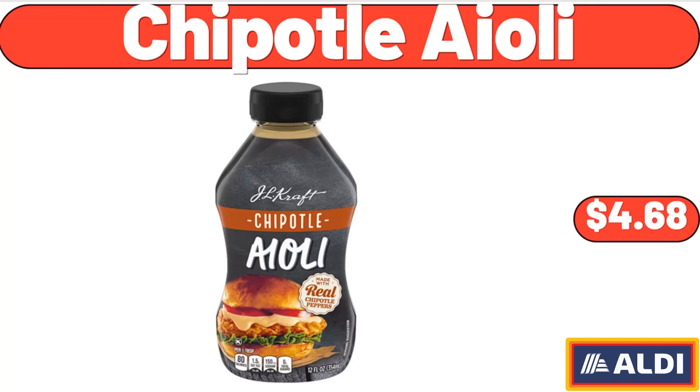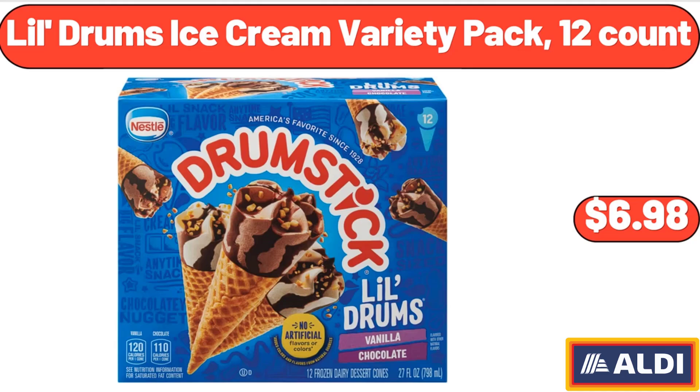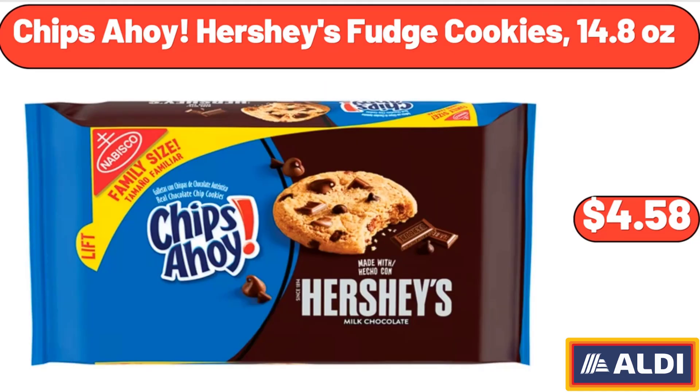Chipotle Aioli, $4.68. Lil Drum's Ice Cream Variety Pack, 12 Count, $6.98. Chips Ahoy Hershey's Fudge Cookies, 14.8 Ounces, $4.58.